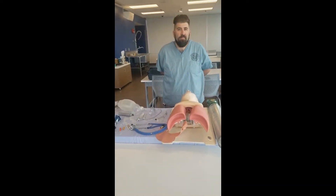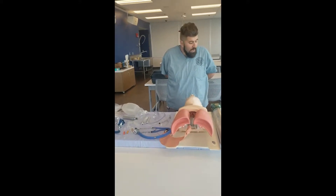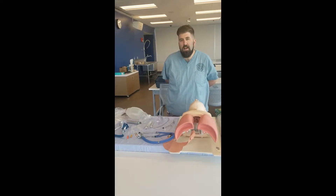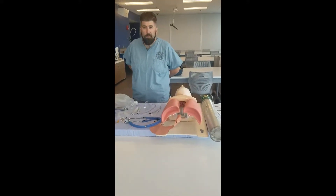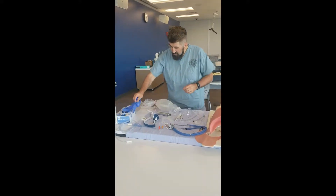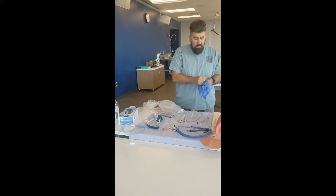Step three. Student stated: I am confirming the patient's identity with at least two identifiers and performing a timeout. Step four: put on gloves, eye protection, and mask. Masks with fluid shields are provided for all.